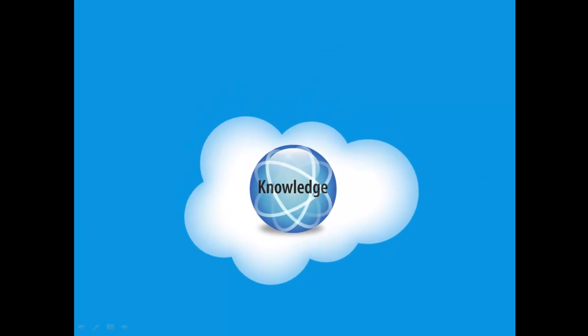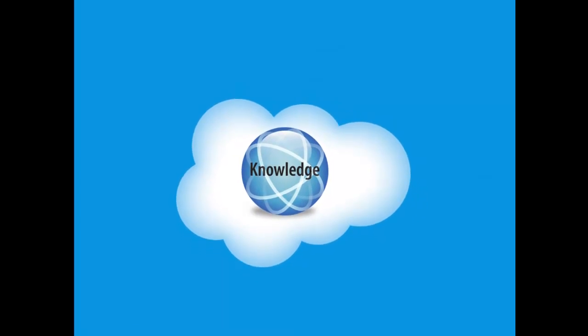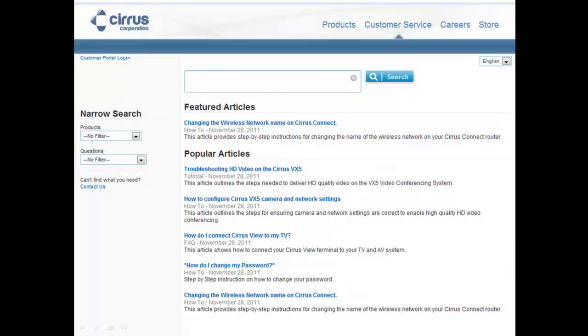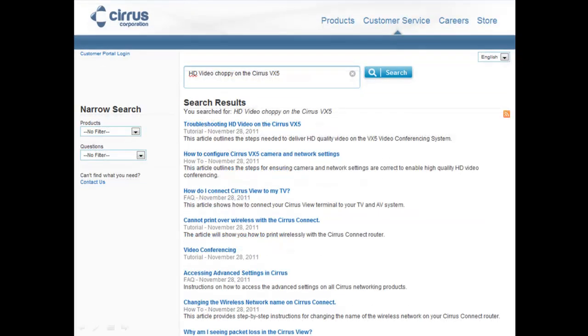With service cloud knowledge, you can expose thousands of articles to deliver relevant answers to create happy customers. Here's a customer trying to configure the Cirrus VX5. Navigating the Cirrus Public Support site, the customer enters their question. The service cloud performs an advanced search based on keywords, word frequency, article rating, and relevancy. The customer clicks on a useful article.